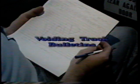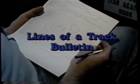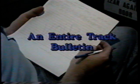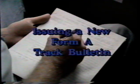Rule 463, voiding track bulletins, now allows track bulletins to be voided in three ways. The dispatcher can verbally void individual lines of a track bulletin, a part of a track bulletin, or an entire track bulletin. The dispatcher can also use line 17, other specific instruction, on a track warrant in TWC territory, or void a track bulletin by issuing a new form A track bulletin.